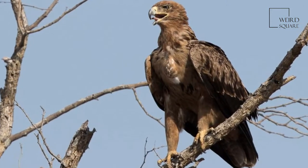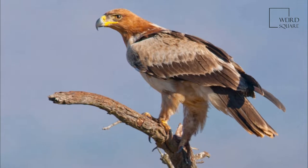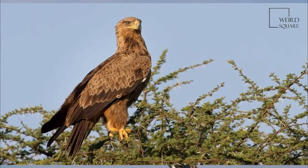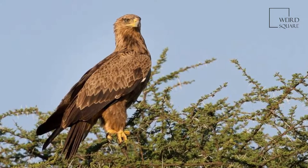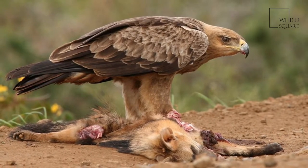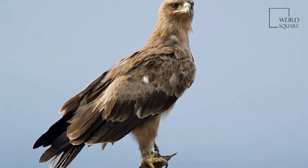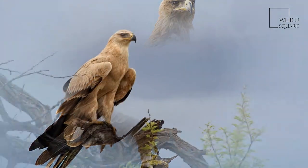It was once considered to be closely related to the migratory steppe eagle, Aquila nipalensis, and the two forms have previously been treated as conspecific. They were split based on pronounced differences in morphology and anatomy. Two molecular studies, each based on a very small number of genes, indicate that the species are distinct, but disagree over how closely related they are.